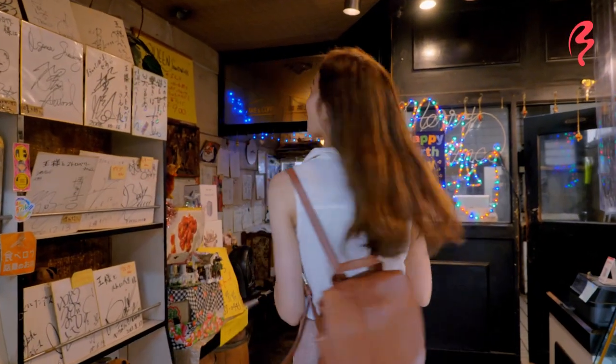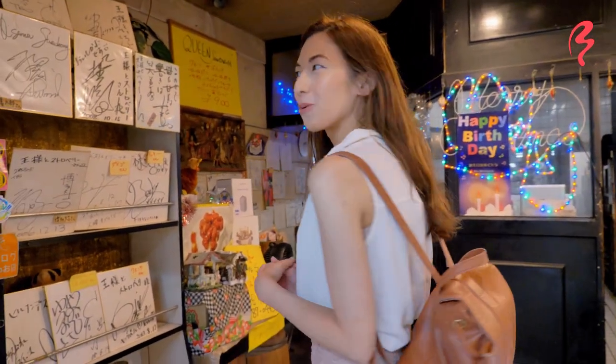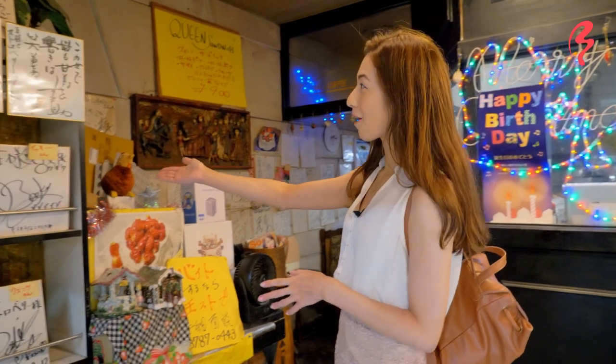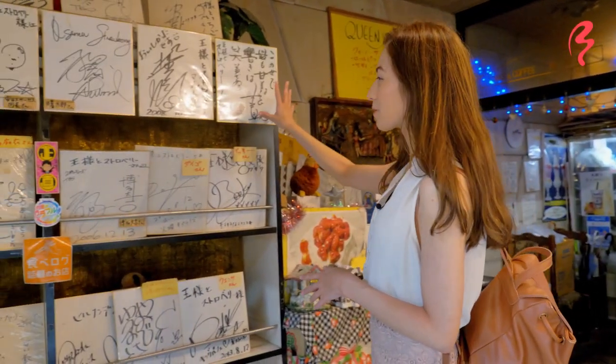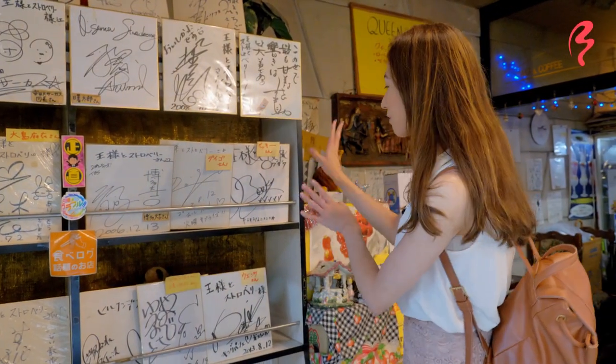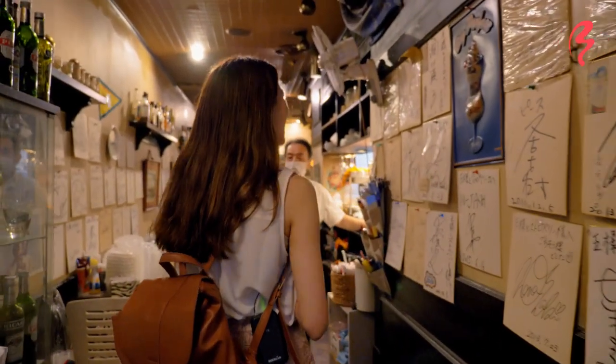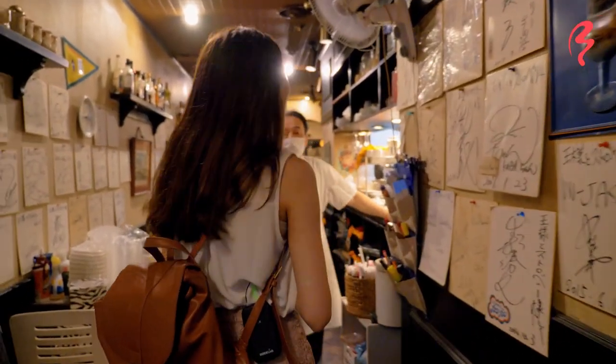Wow, this is a very interesting old restaurant. There are lots of autographs — I imagine these are from famous people who visited the shop. Wow, even more autographs here. The big parfait has arrived. Thank you!